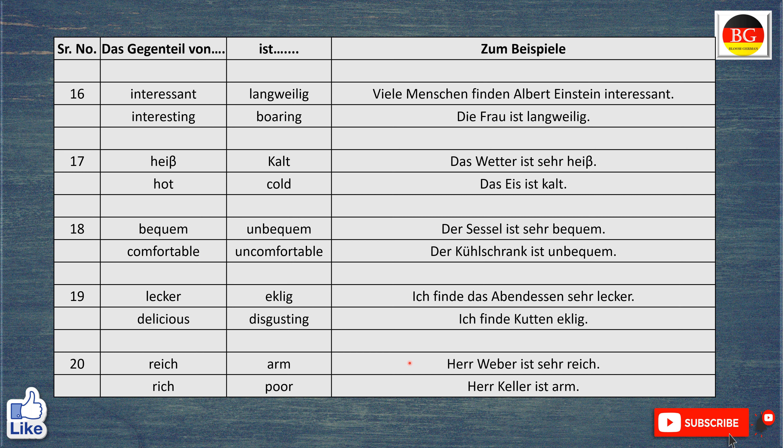Das Gegenteil von reich ist arm. Zum Beispiel, Herr Weber ist sehr reich. Mr. Weber is very rich. Aber Herr Keller ist arm. Mr. Keller is poor.